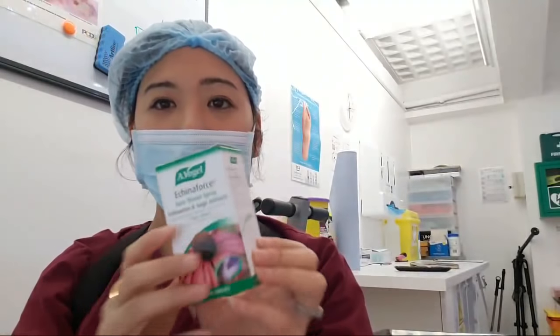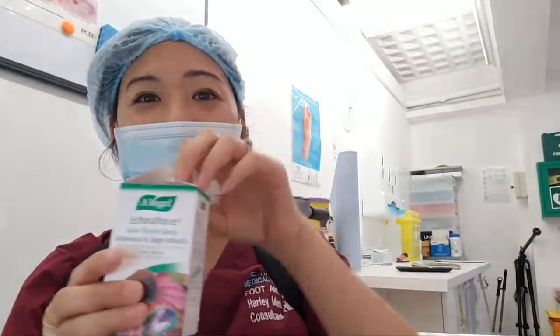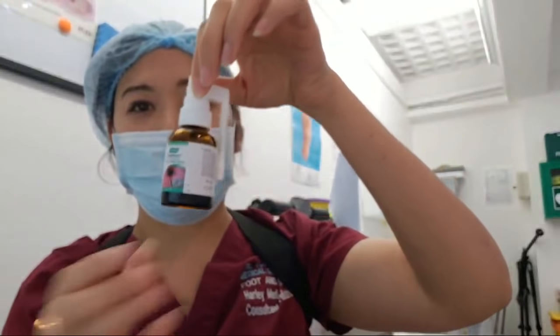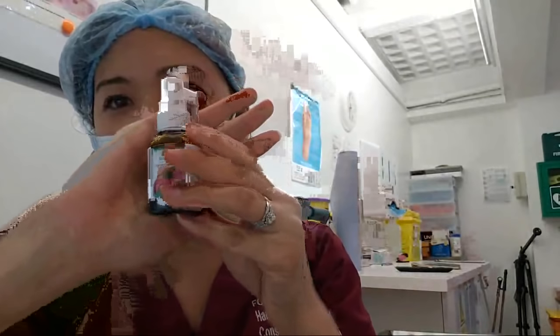I've also been taking this spray. This spray hurts — it's really funny. It comes in a little tiny bottle like this.